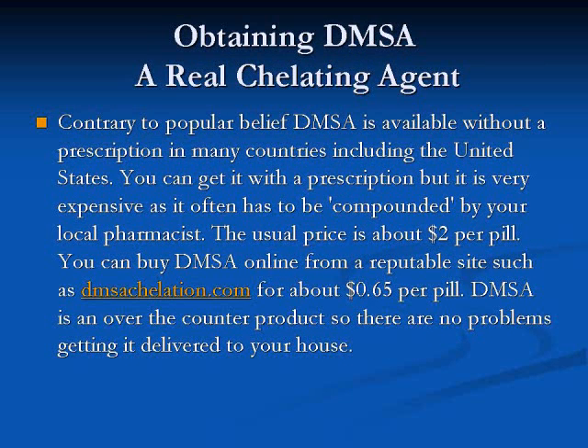So how exactly do you go about obtaining genuine DMSA? Contrary to popular belief, DMSA is available without a prescription in many countries, including the United States. You can get it with a prescription, but it is very expensive, as it often has to be compounded by your local pharmacist — the usual price is about $2 per pill. You can also buy DMSA online from reputable sites such as dmsachelation.com for about 65 cents a pill. DMSA is an over-the-counter product, so there are no problems getting it delivered to your home.